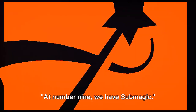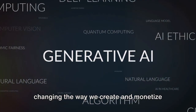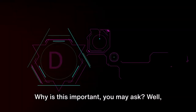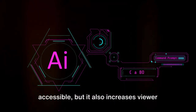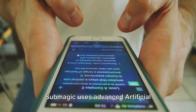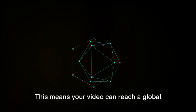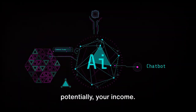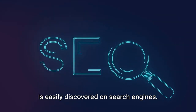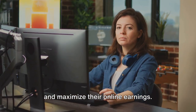Moving on to number 9, we have Submagic. Submagic is an AI-powered tool that is changing the way we create and monetize content online. This tool is a wizard when it comes to generating subtitles for your video content. Not only does it make your content more accessible, but it also increases viewer engagement and watch time. Submagic uses advanced artificial intelligence to transcribe your video content automatically, then translates this transcription into any language you choose. This means your video can reach a global audience, boosting your views and potentially your income. Submagic's AI also optimizes your subtitles for SEO, ensuring your content is easily discovered on search engines — a dream come true for content creators looking to expand their audience and maximize their online earnings.